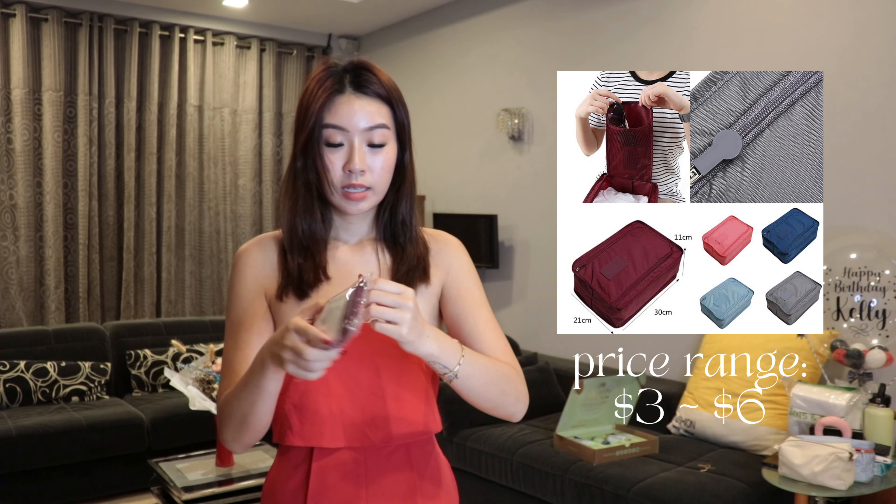These are shoe bags as well. I'm going to open this purple one — it's the shoe travel pouch. It's a small one for my shoes. Oh my god, this is actually pretty tiny.